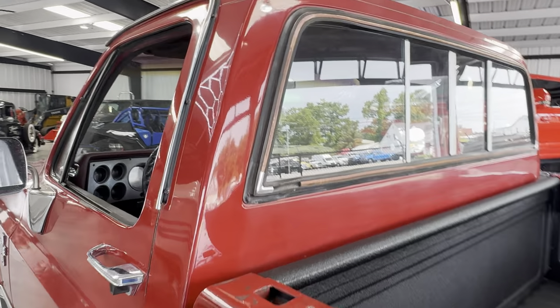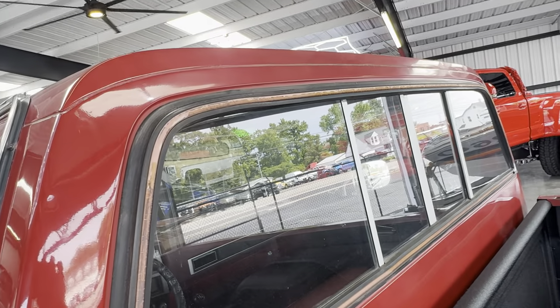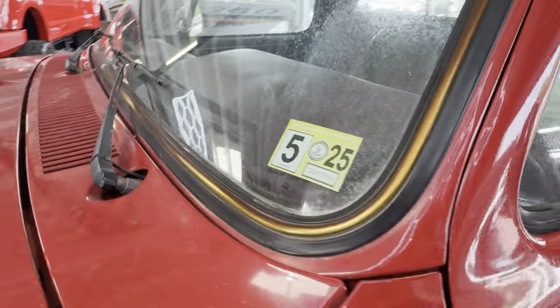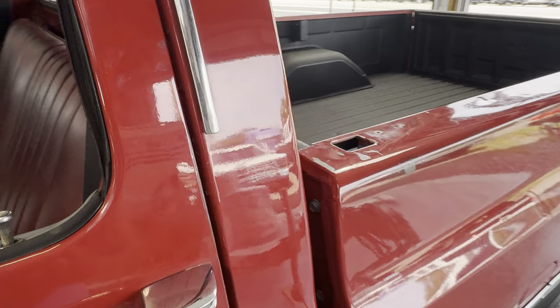We do have the trim for around the windows ordered — it's backordered right now. We've replaced that on a ton of trucks. Matter of fact, we're doing it on a Blazer today. We usually go with black, but you can do chrome. And we did get a proper Virginia inspection done.